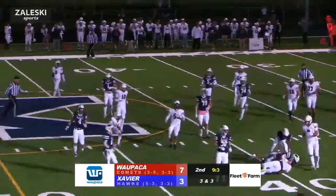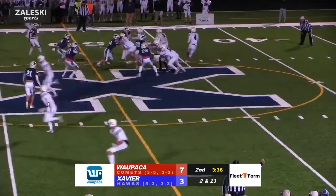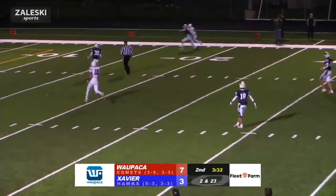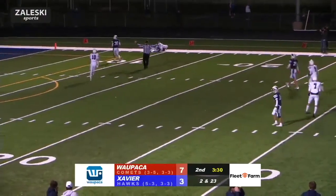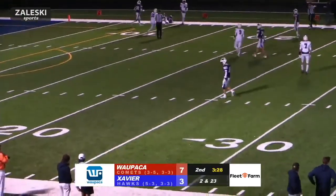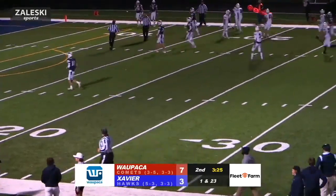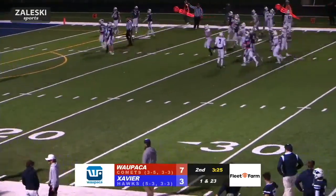Trying to break another tackle but does get out to about the 39-yard line, and this time he does drop back. Looking deep, does have a man out there. Does he come down with it? And he did! That is Andre Hendricks with the catch, all the way down to the 12-yard line.